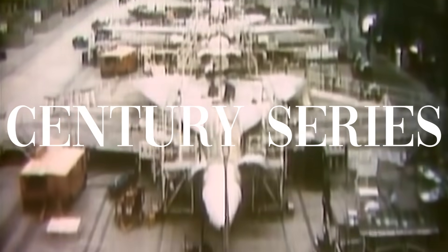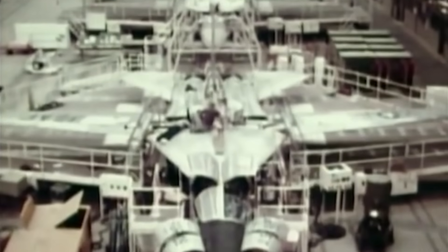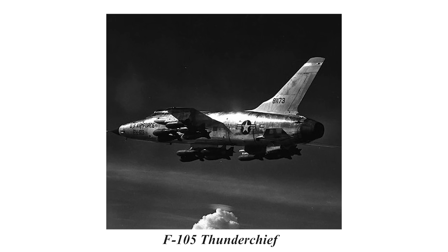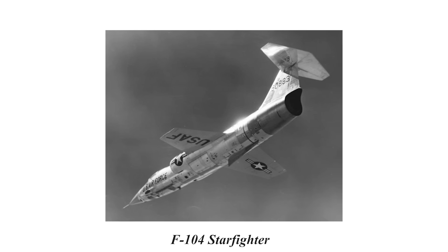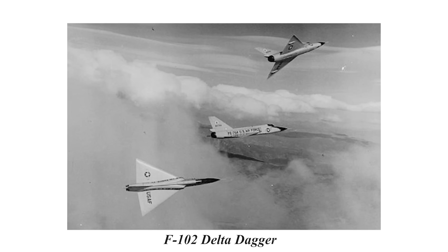It would be part of what was nicknamed the Century Series Aircraft, a series of combat aircraft designed to fill various roles. Among them were the iconic combat-tested F-100 Super Sabre and the F-105 Thunderchief, which would see massive use in Vietnam. Other designs in the series included the F-101 Voodoo, the F-104 Starfighter, and the lesser-known F-102 Delta Dagger.